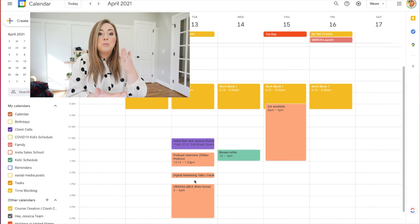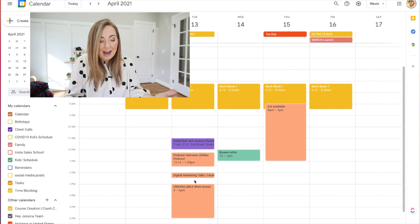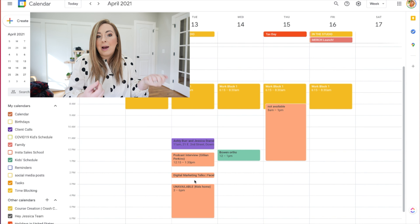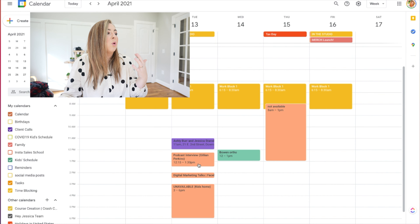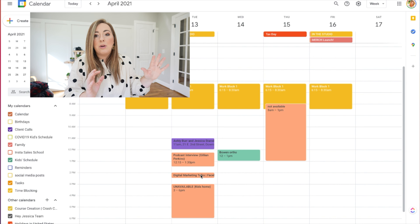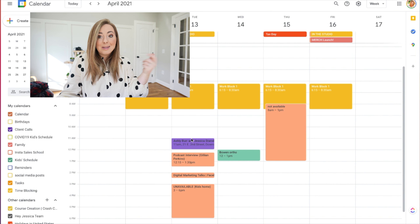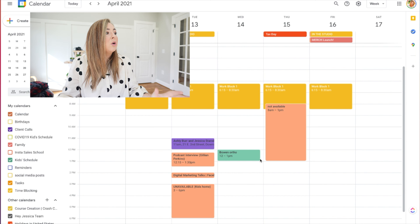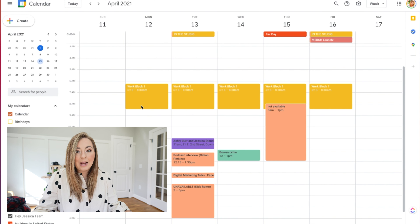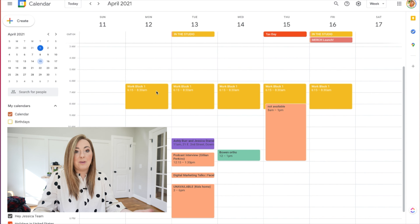Client calls and the standard calendar are where all time-specific things go — any client calls or commitments to someone else at a certain time, podcast interviews I've agreed to be on, like Gillian's or a Digital Marketing Talks Facebook Live. I have everything color-coded in my brand colors — pinks, oranges, purple, and teal. Then I come into Google Calendar and, once all personal and time-specific appointments are in, I go through and look at what each day looks like and where I plan to work.